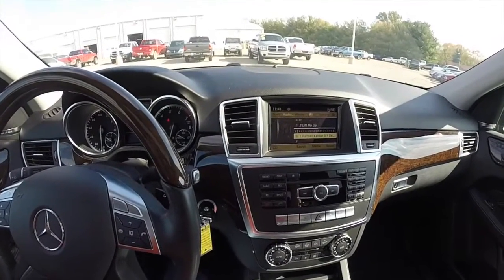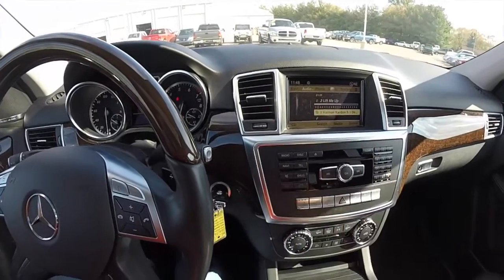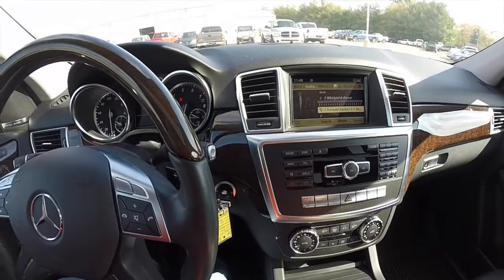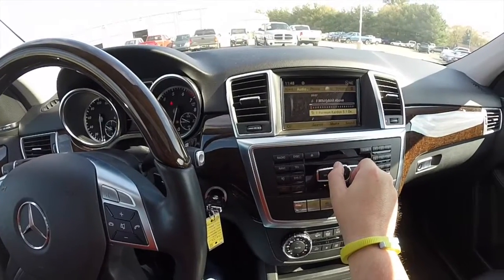This is just going to be a quick demonstration of the Logic 7 Harman Kardon surround sound system.